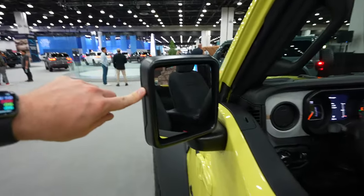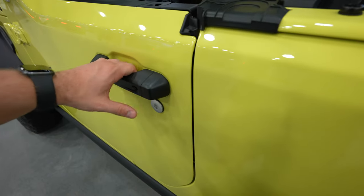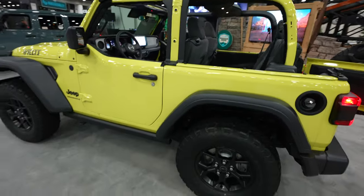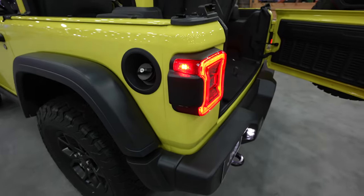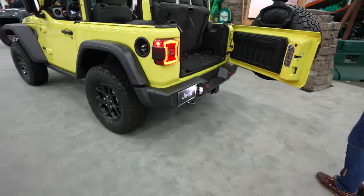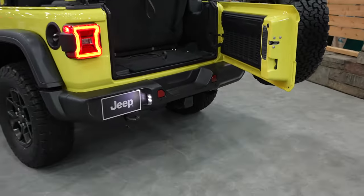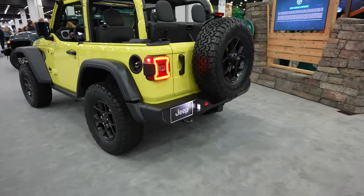Black mirror caps with blind spot monitoring, and passive entry so you can unlock and lock the vehicle from the driver or passenger side door. This model obviously does have the top off, a lockable fuel cap, LED tail lamps with your blind spot monitor right there. We're also going to have a tow recovery hook on the driver's side. Your hitch is going to be right there and you have a 4-pin and 7-pin connector to the left of the trailer hitch.